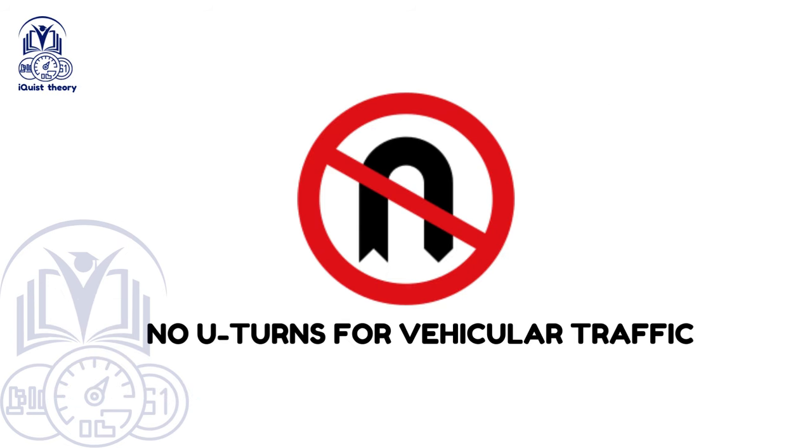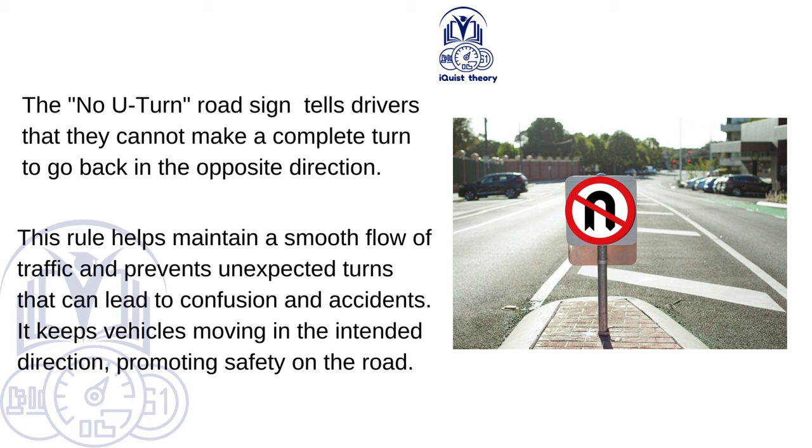No U-turns for vehicular traffic. The no U-turn road sign tells drivers that they cannot make a complete turn to go back in the opposite direction. This rule helps maintain a smooth flow of traffic and prevents unexpected turns that can lead to confusion and accidents, keeping vehicles moving in the intended direction and promoting safety on the road.